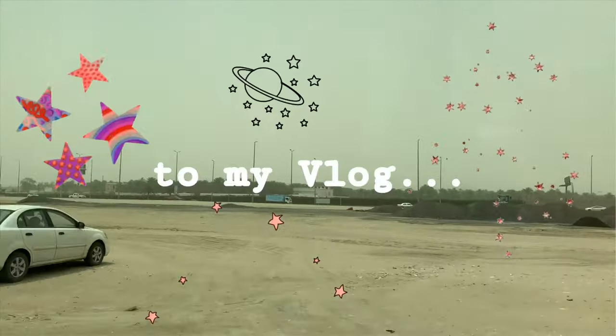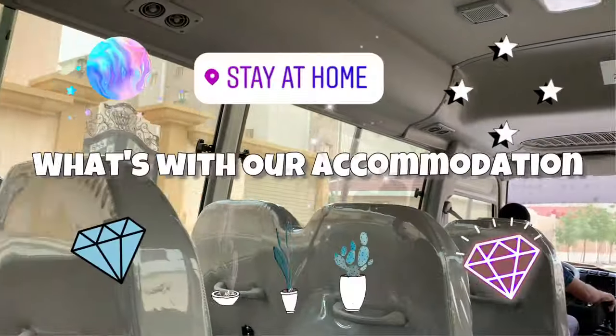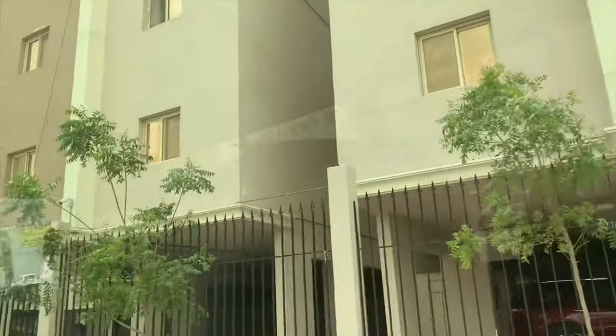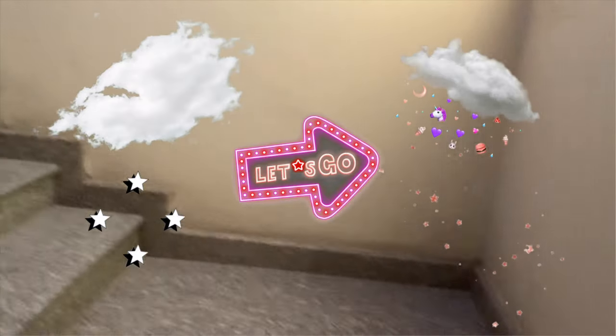Hello guys, welcome to my vlog. Today, ipapakita ko sa inyo kung ano yung itsura ng accommodation namin dito sa kung saan ako nag-i-stay. This is gonna be the continuation of my first episode. I hope you enjoy. Tara, tingnan natin kung ano ba yung meron sa loob ng accommodation namin.